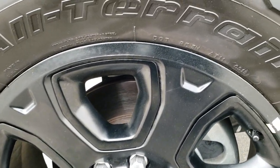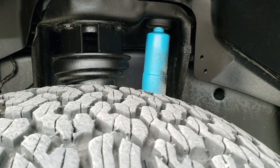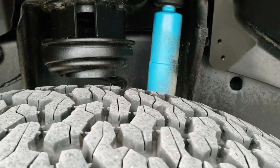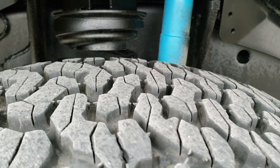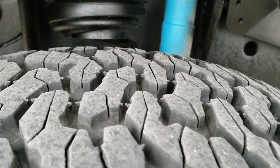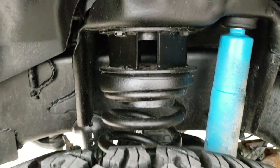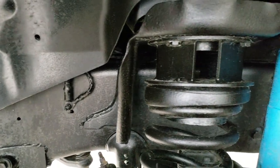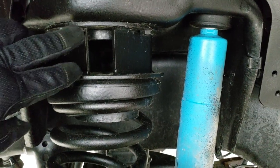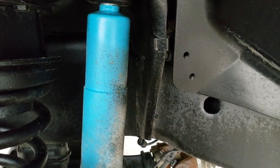It comes with the 20 inch painted alloy rims, part of that Sport Package. BF Goodrich All Terrain 35x12.5 R20 LT tires — the tires have probably about 70 to 80% of the tread left, maybe even a little bit more. You can still see the wear indicators on the top, so probably about 80 to 90%. There's a leveling kit here, probably about a two or two-and-a-half inch.